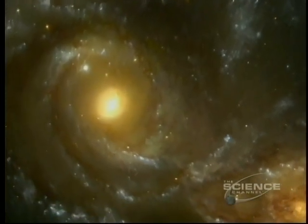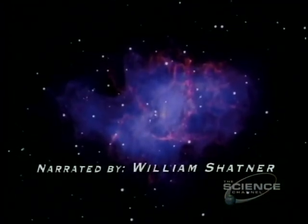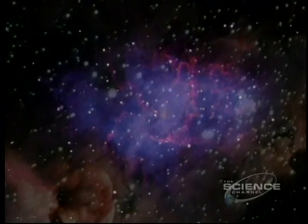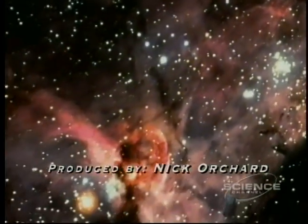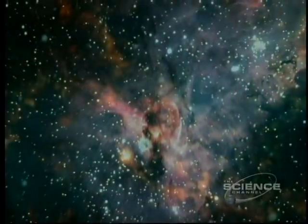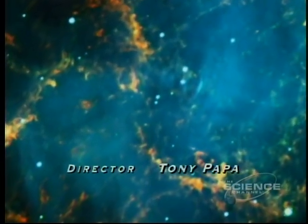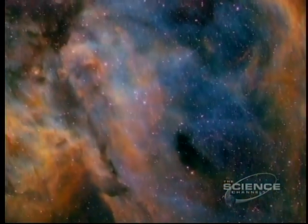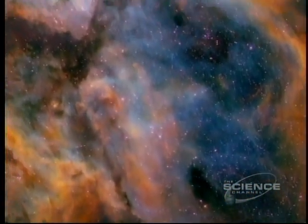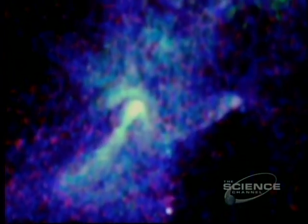Galaxies that collide. Stars that explode. Things falling into black holes. This is the strange and wonderful universe revealed to us by high energy radiation from space. The people who study this are x-ray astronomers and their colleagues who work with ultraviolet, gamma rays, and cosmic rays. All these kinds of radiation are invisible.